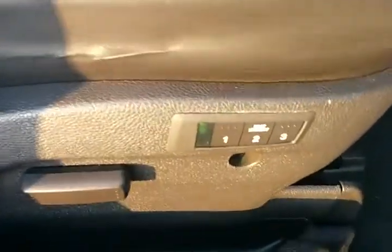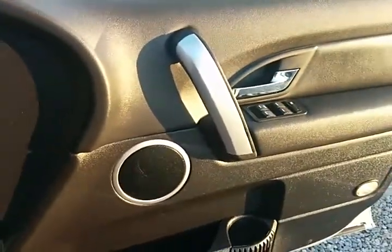The rear seat is unmarked, unworn, untorn, and immaculate in every way. Inside the front, both driver and passenger seats and floors are unmarked, unworn, and untorn. The driver's seat has a three-position memory on the side and is fully electrically controlled, with electric windows, chrome door handles, and premium sound.